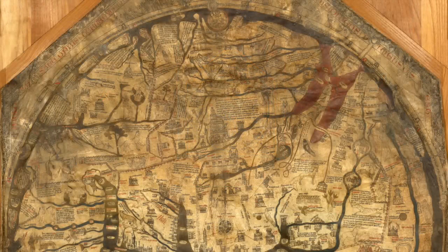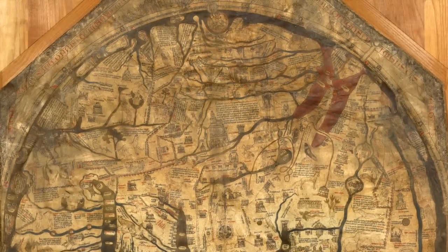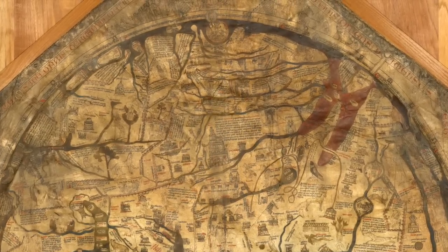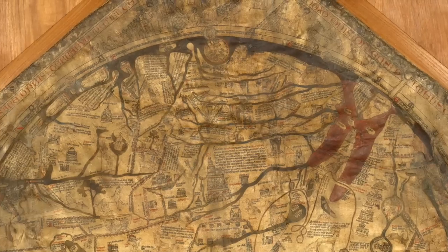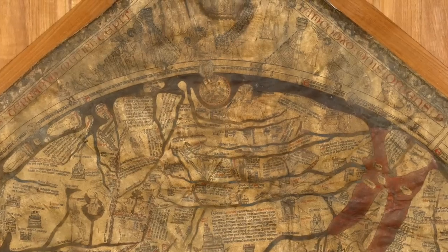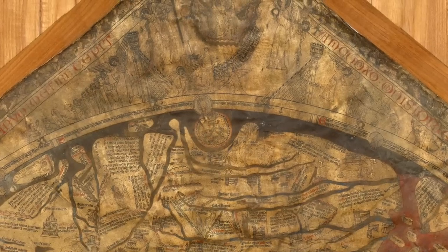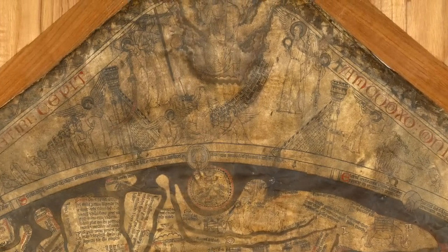The worldly time, the mundane map, is anchored down by four letters — M-O-R-S, Mors — spelling death in Latin. Around the outside of the world there are images that depict the cosmological nature of time. So it's not just a geographical map; it's also a map that looks at time as well as space.